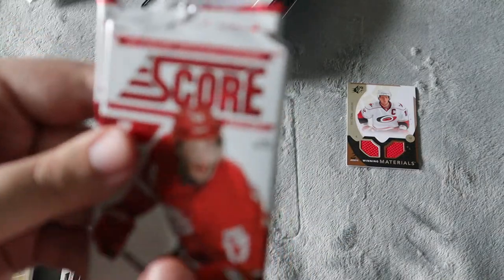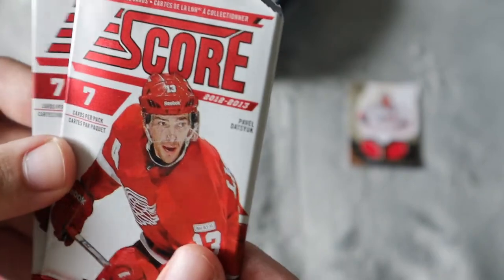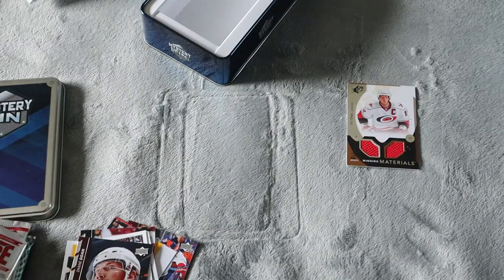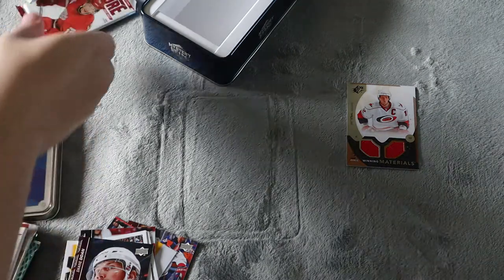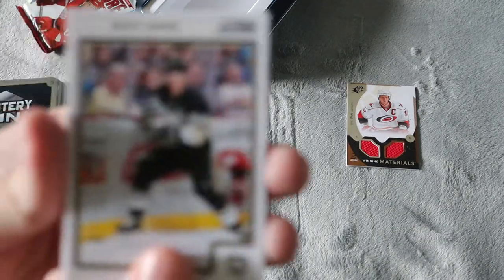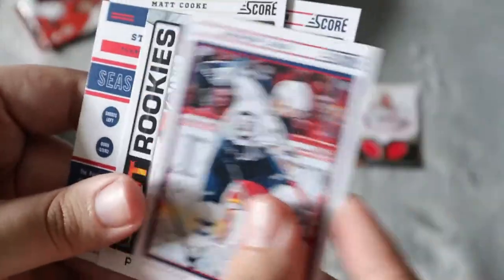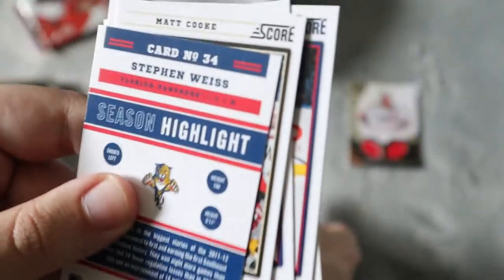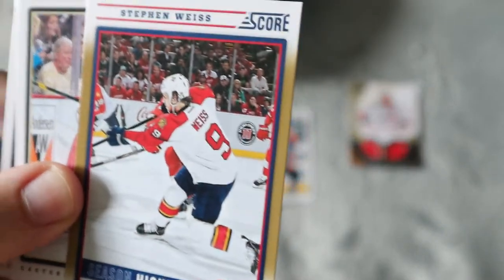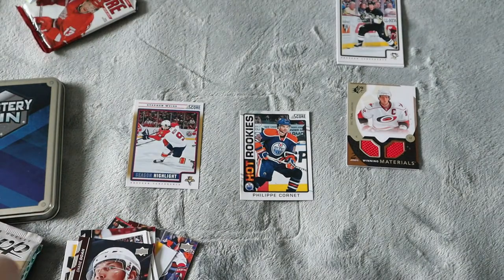I do not care for MVP, Parkhurst, or Score, as I already mentioned. The most common pack out of these mystery boxes is 12-13 Score. MJ Holding usually includes mostly Score packs — if it's a mystery box with 10 sealed packs, five of them are probably going to be Score. Since these are Score and I don't like them, we're going to quickly skip through. We have Chris Neal, Andrew Ladd, a Philip Cornett Hot Rookies, and a Stephen Weiss Season Highlight. Chris Neal is likely going to stay in my PC since I collect him.